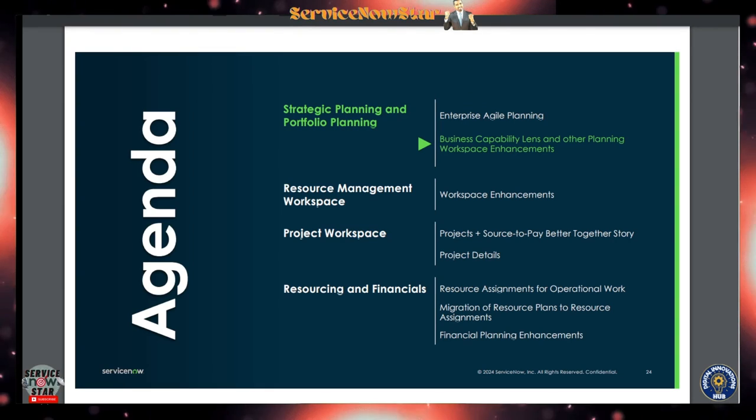So what we covered today: strategic planning and portfolio planning, how to install the plugin which is currently in progress, business capability lanes, and other planning workspace enhancements. On the next session we'll cover the Resource Management Workspace and all those cool features. Thank you for watching — make sure you like, subscribe, and share this video. See you on the next one — have a great day!